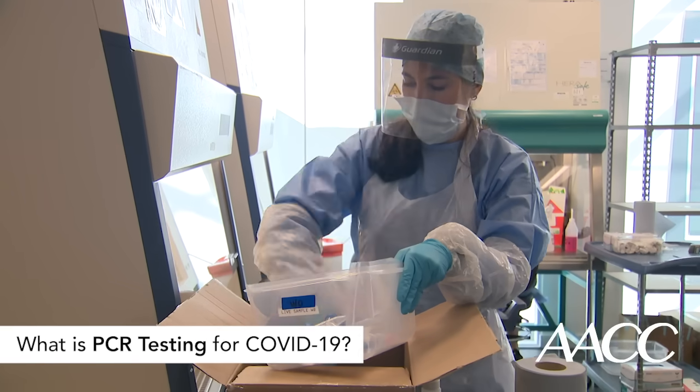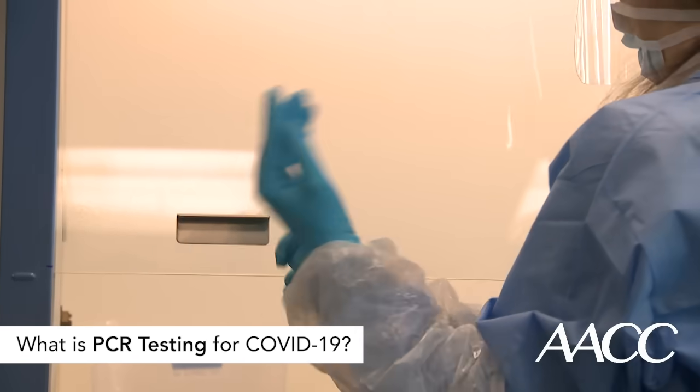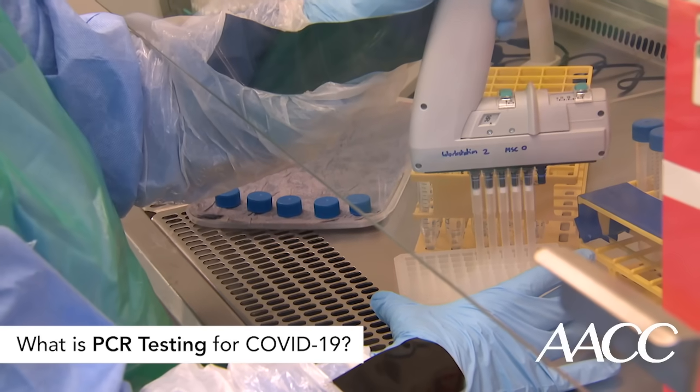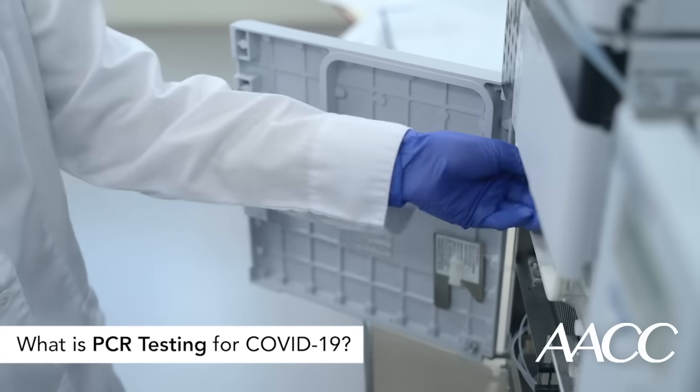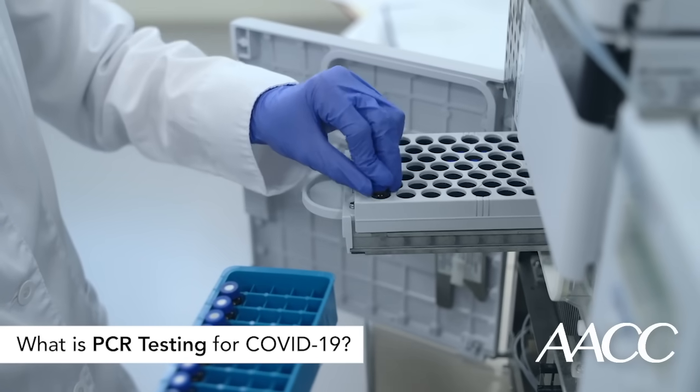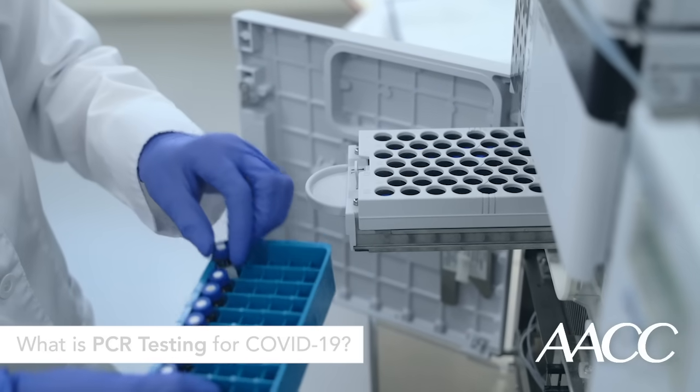Although this type of test usually delivers results in four to six hours, it's worth noting that PCR testing is very complicated and costly, and not all healthcare facilities have the ability to perform it. Facilities that can't run this type of test may have to send patient samples to a reference laboratory and wait several days for the results.